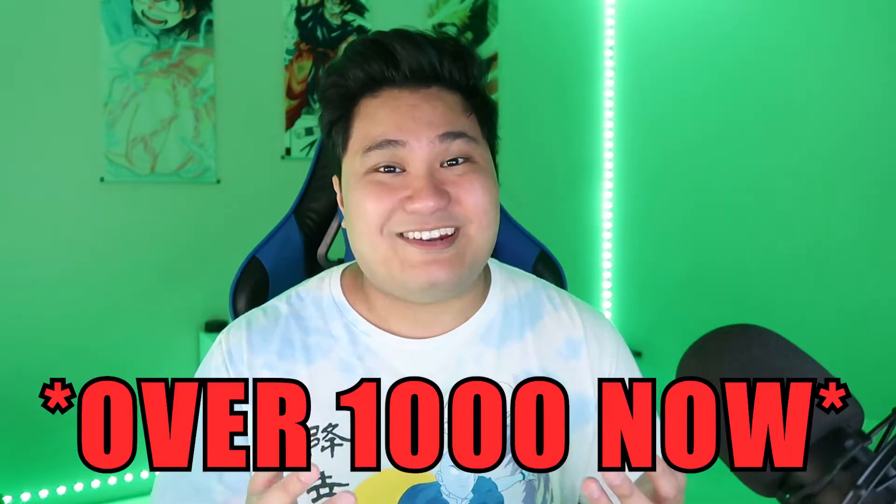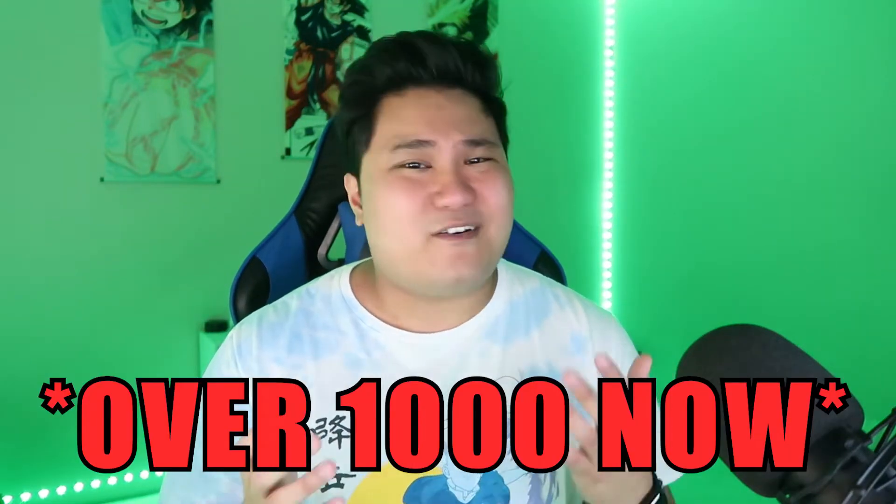I basically called myself a weeb, and I have been collecting manga since the start of this year. Me and my partner currently have about 800 to 900 manga volumes in our collection. Let me know in the comments if you want a manga collection video. Last week I was on Kijiji and I stumbled upon this ad.